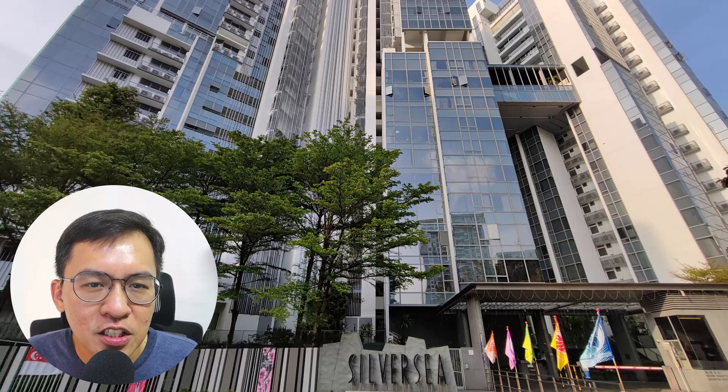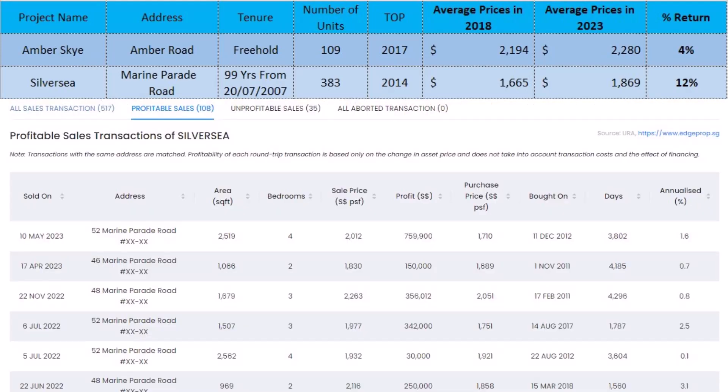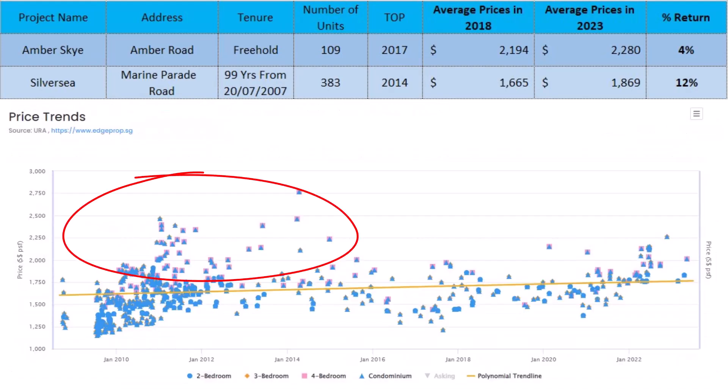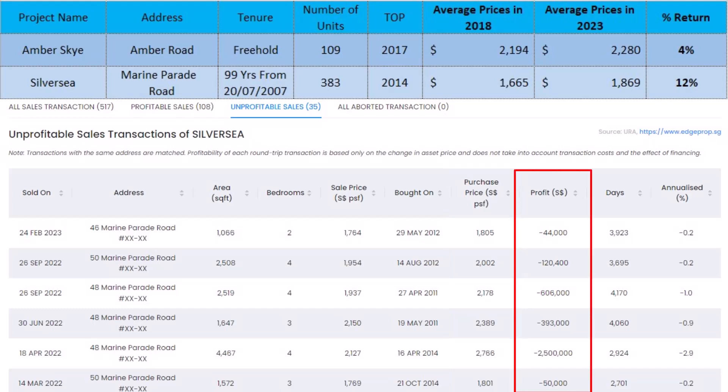This means it has made a pathetic 4% capital gain. Next on the list is, not surprisingly, Silversea. Silversea is located along Marine Parade Road and is 15 minutes' walking distance to Parkway Parade. This is a 99-year leasehold apartment completed in 2014. The return today is 12% — not too awesome, but at least it's not losing money. Those that lose money are mainly those that paid a premium back during launch. They were already selling at $2,000 per square feet back in those days.